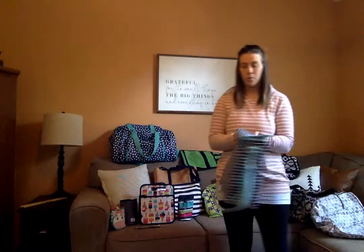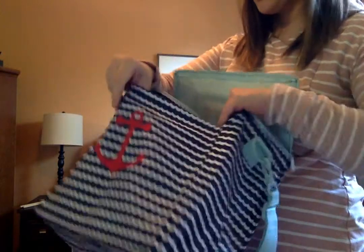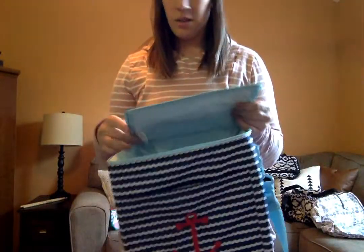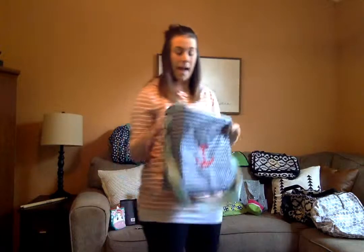This is a new product — the picnic thermal. It's great for the beach, the lake, the pool, a picnic, or the zoo. It has a pocket on the outside for anything you don't want cold, and it zips on top. The bag also has a little shoulder strap so you can easily carry it. I absolutely love this new product.